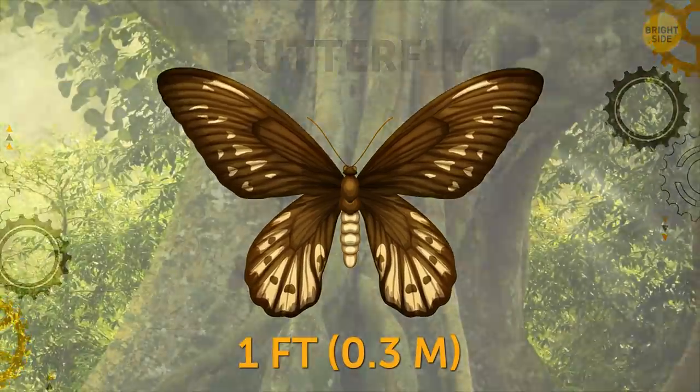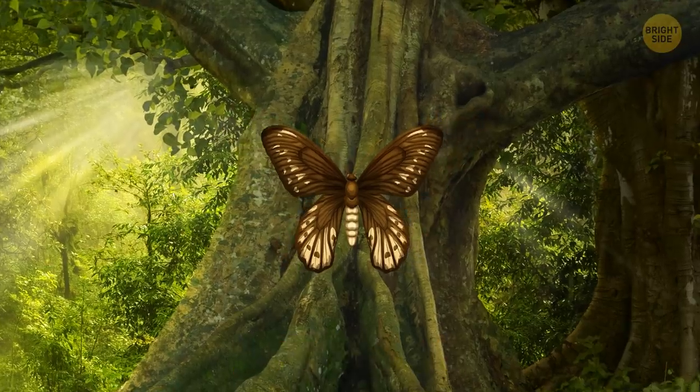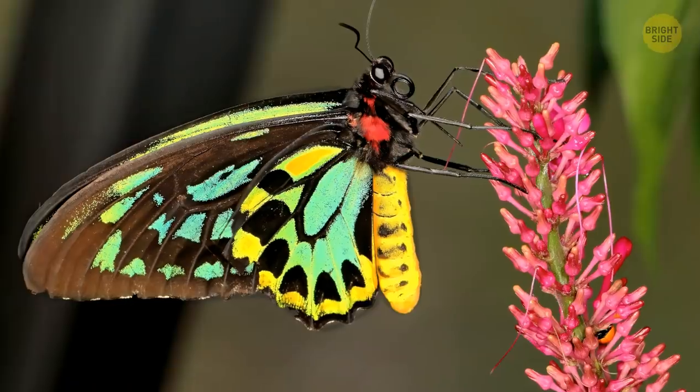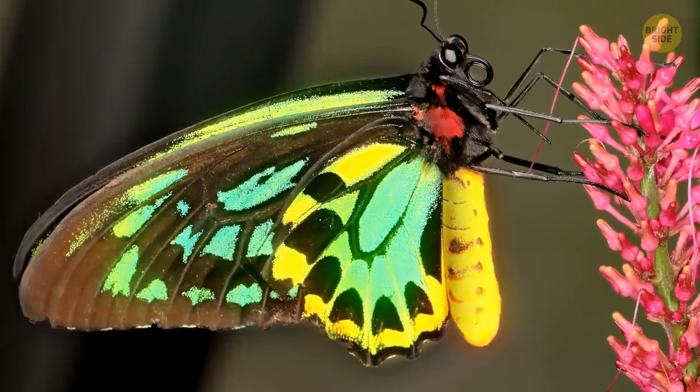Butterfly. The Queen Alexandra Birdwing is found only in New Guinea's rainforests. The females are bigger than the males, with a wingspan as wide as three and a half ballpoint pens. But the males are more colorful, with bright yellow bellies and electric green wings.